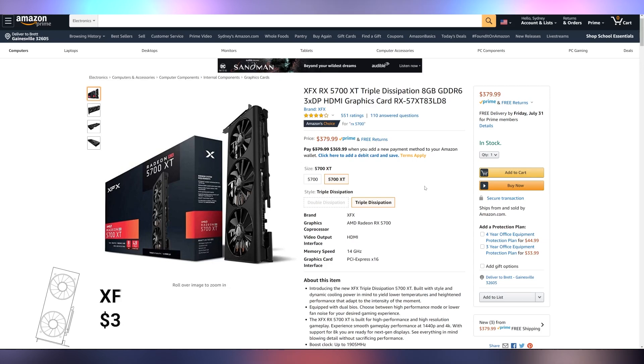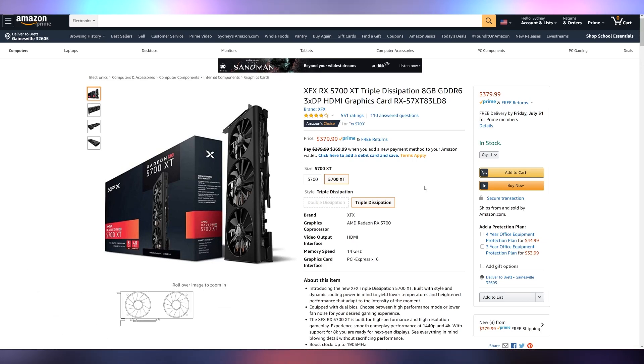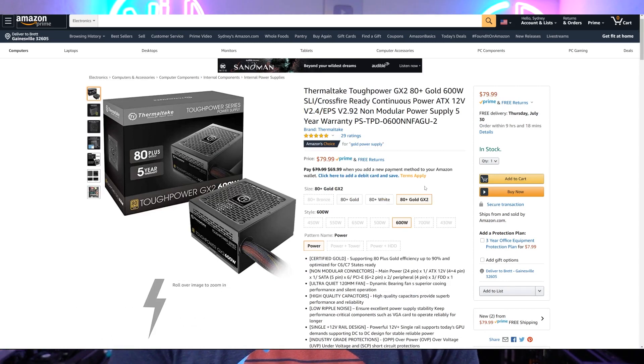The GPU is staying the exact same — $380 for the RX 5700 XT, still giving you that 1440p gaming performance. The power supply is also the exact same because there's not a lot of other options out there, so you can't really sacrifice on this — $80 for the 80 Plus Gold. That all totals up to $944.68.